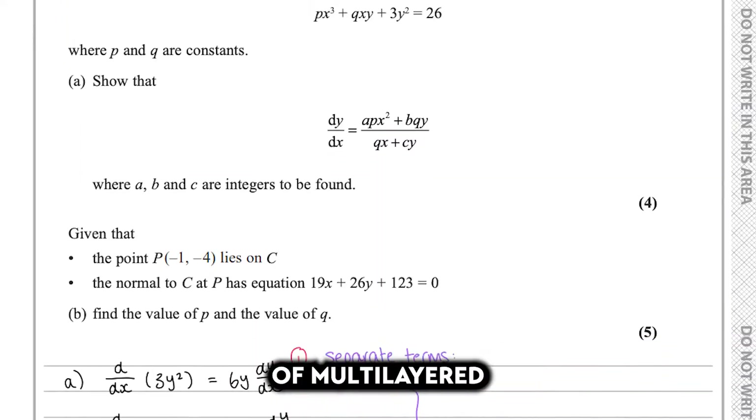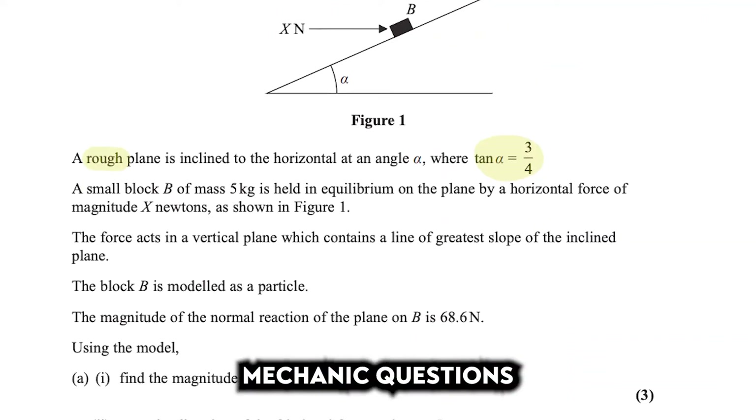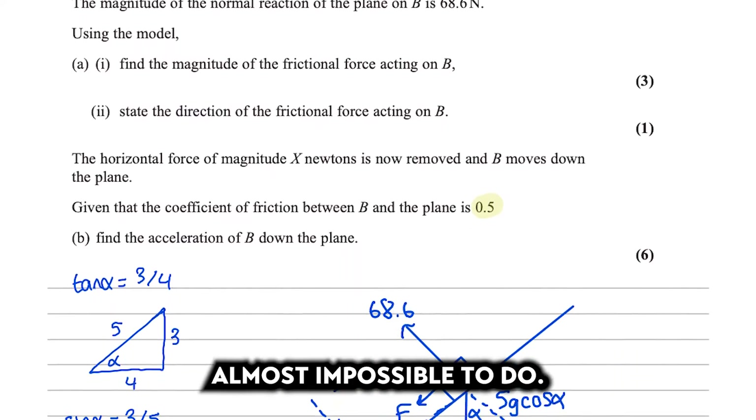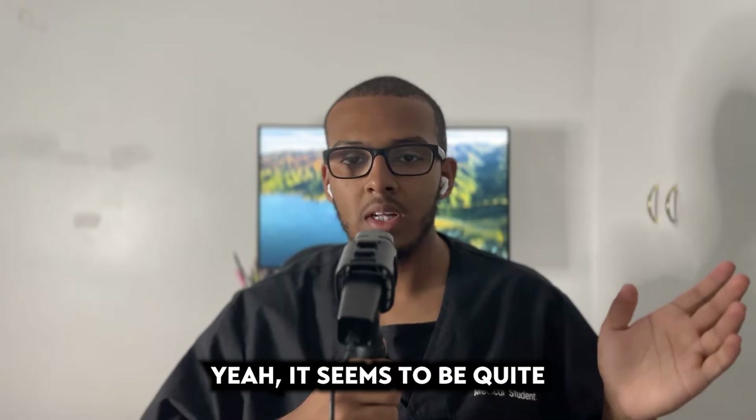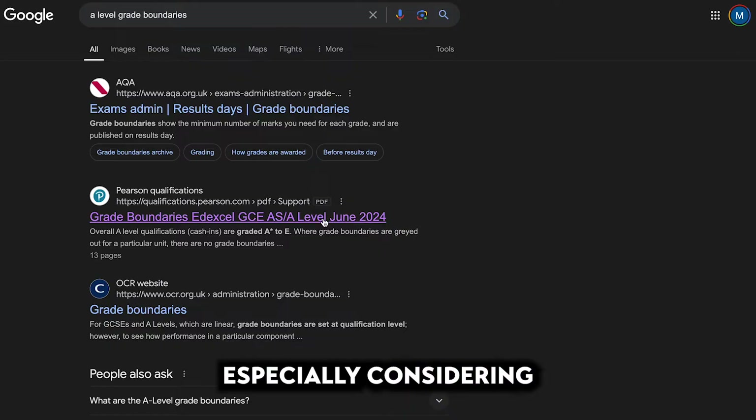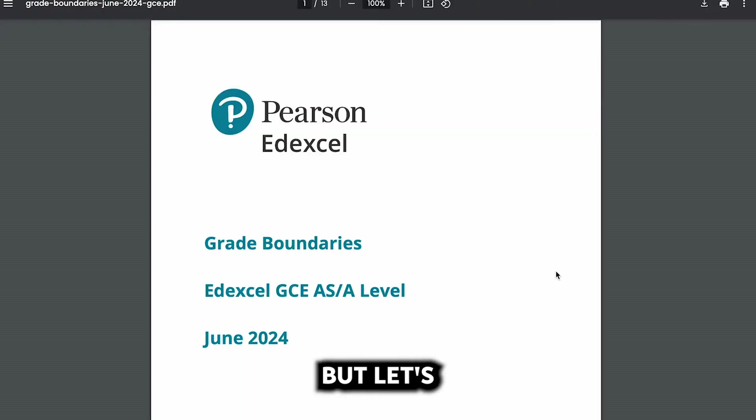A-level maths ranges from topics of multi-layer differentiation to those scary mechanics questions that just seem almost impossible to do. But it's not impossible — it's only going to require two things from you: time and effort. Getting an A* seems quite difficult, especially considering the grade boundaries from this year, but let's have a closer look at those.